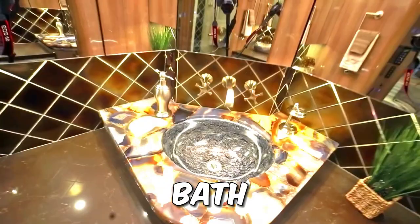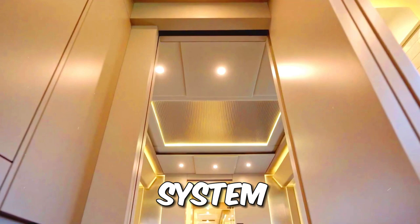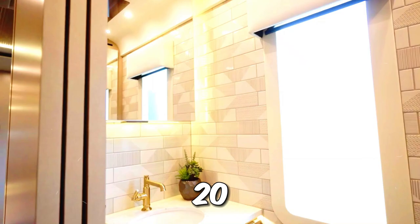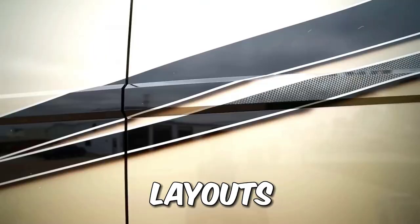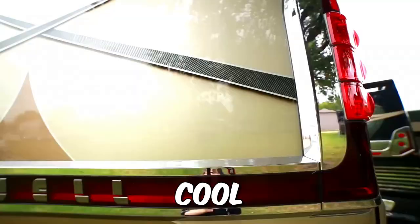Tech enthusiasts will be thrilled with multiple TVs, a top-notch sound system, air conditioning, a dishwasher, and even a washer and dryer, all powered by a 20-kilowatt generator. The Newell Coach P50 offers various layouts and starts at a cool $2.1 million, ensuring pure luxury on the open road.